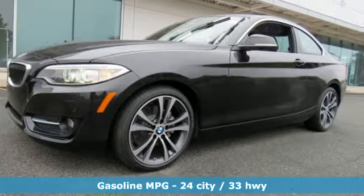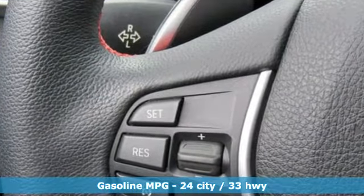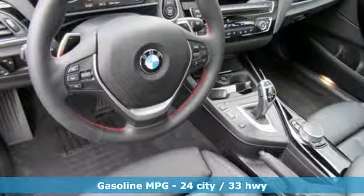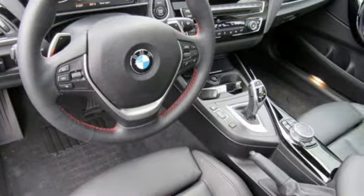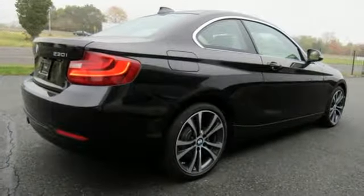You'll look forward to every drive with features like these: external memory control, dual zone climate control, wireless phone connectivity, aluminum wheels, intercooled turbo in-line four-cylinder engine, and gas pressurized shocks.